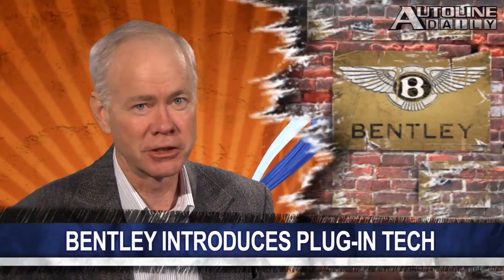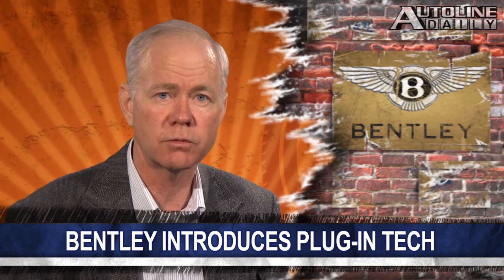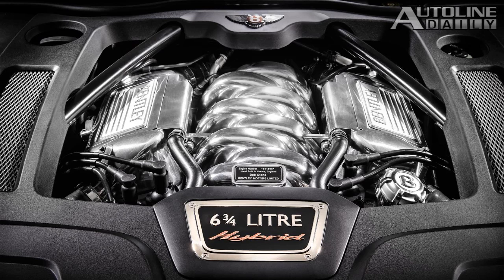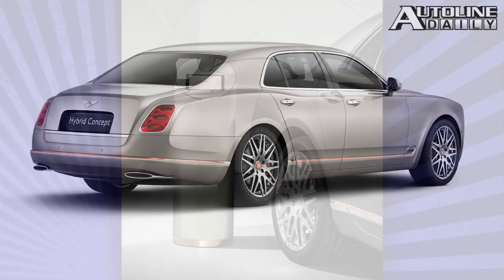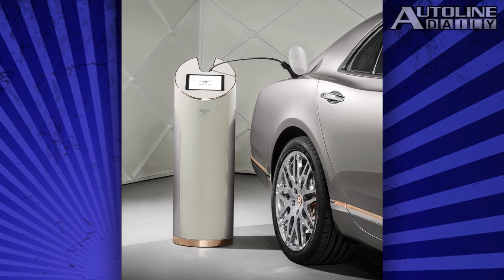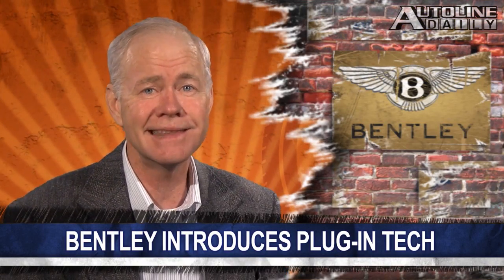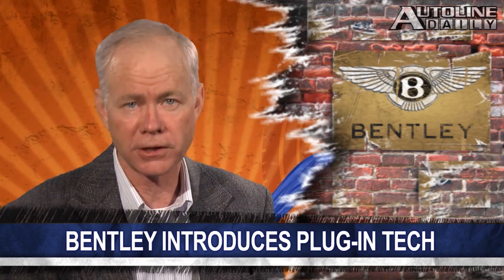Bentley just introduced a concept with plug-in hybrid technology, which it will display at the Beijing show next week. The new powertrain is being previewed in its flagship, the Mulsanne, but the technology will first show up in its upcoming SUV that debuts in 2017. The company says its hybrids will be able to travel up to 50 kilometers — about 31 miles — on electric power only. And by the end of the decade, Bentley says 90% of the vehicles it produces will offer plug-in technology.